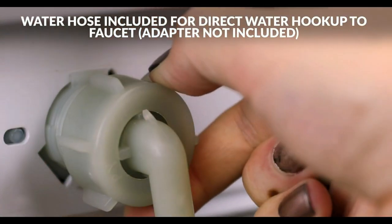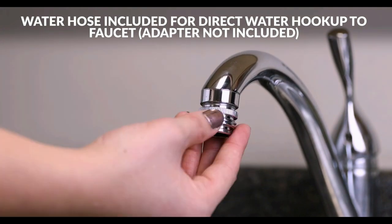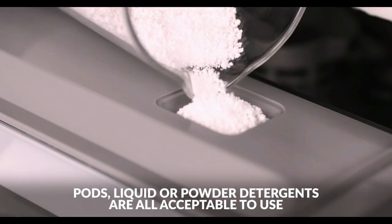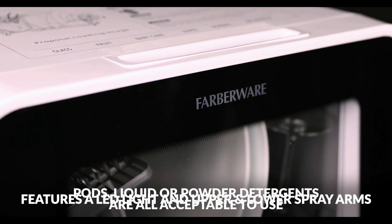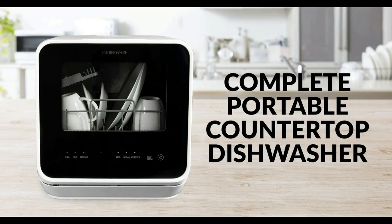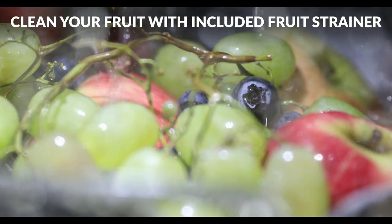Lower and upper spray arms give dishes that streak-free deep cleaning. Steam generated during the baby care cleaning cycle can be used to sanitize baby bottles and give glassware a sparkling clean finish. The rapid cycle lets you get items clean in only 40 minutes, and when you are done, the automatic air circulation helps to dry dishes. Powerful 360-degree cleaning makes your dishes cleaner and more sanitary, and can also be used to clean fruits and vegetables.